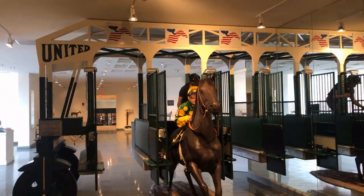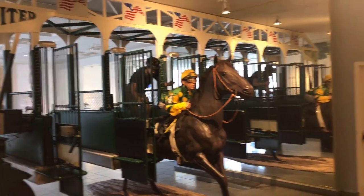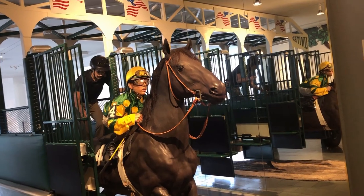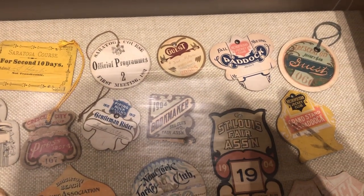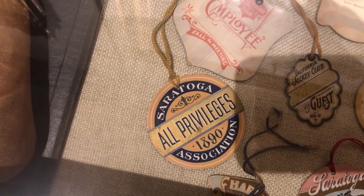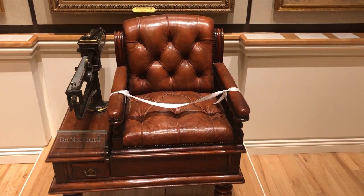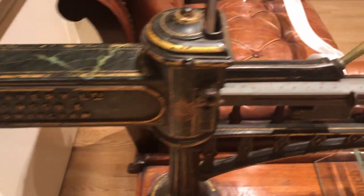This starting gate was used in Saratoga. That jockey is dialed in. Here are some old passes, and a program from 1884. This chair is actually a scale — jockeys might as well be comfortable while they're being weighed.